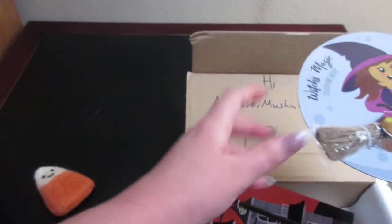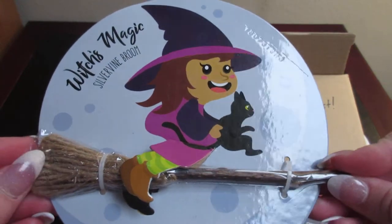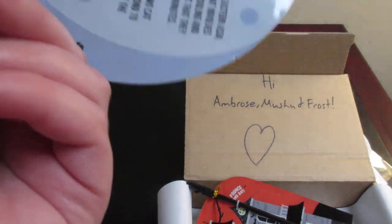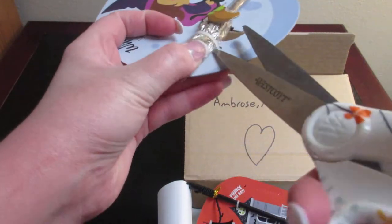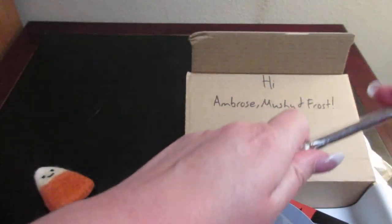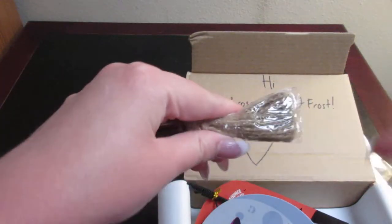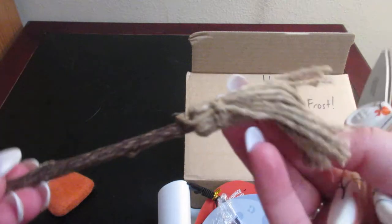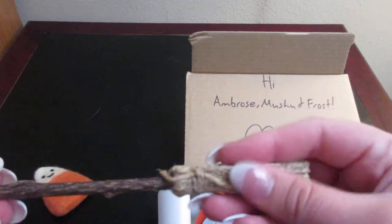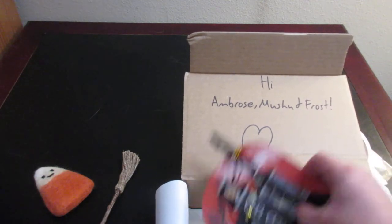The next item is a witch's magic silver vine broom, which is pretty interesting — also made by Meow Box. Let's see if I can get into it. There we go. It has some twine on the end and then the vine. That is really cool.